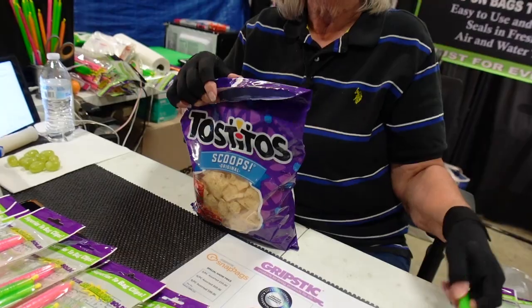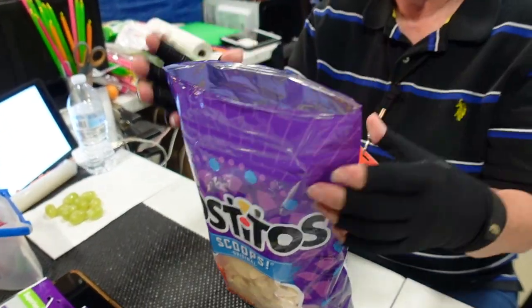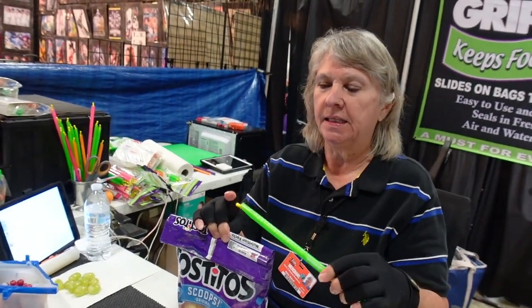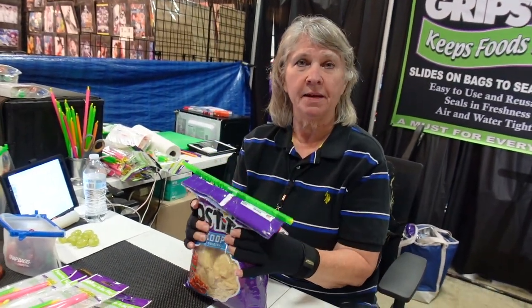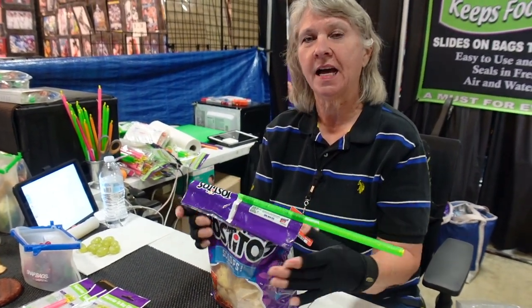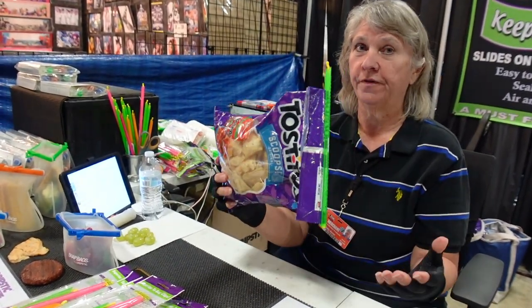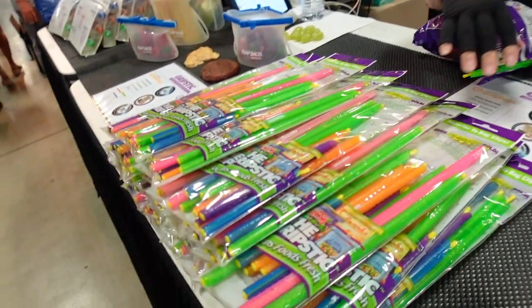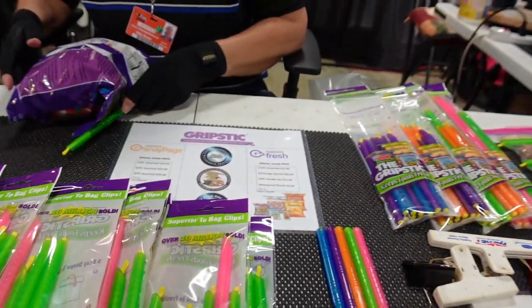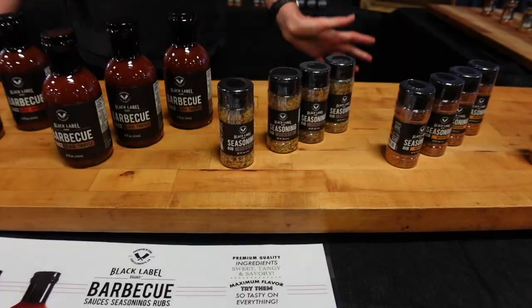These are Grip Sticks — they seal all your bags of food airtight. You fold, crease, put the yellow pointer underneath the fold, and slide it on — it's sealed. To get it airtight without air: slide it back halfway, pinch above your food, fold it over — sealed airtight. Stays in the pantry four or five months, still fresh. Works for cereal, crackers, cookies, brown sugar, coffee, even in the freezer to prevent freezer burn. Twelve sticks in a package, five sizes, $23. Dishwasher safe, freezer safe, with a lifetime guarantee. Definitely check out Grip Sticks!